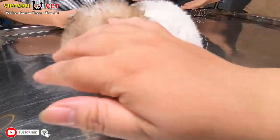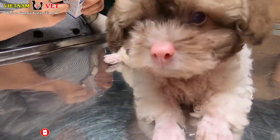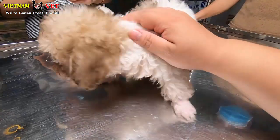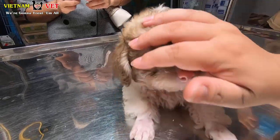Hello everybody, this is Vietnam Animal Vet Clinic and we are having a patient right here. This is a Pundo dog and she came here for ear checking. Let's continue watching this video and see what happened to her ears.